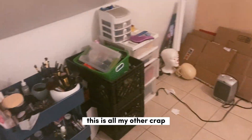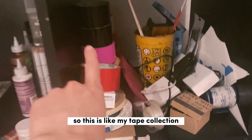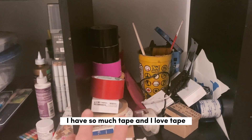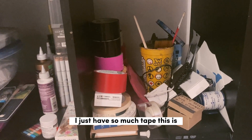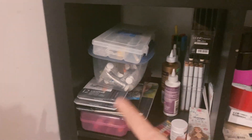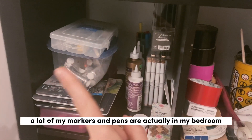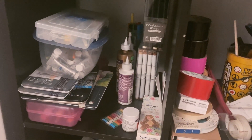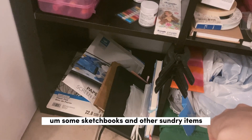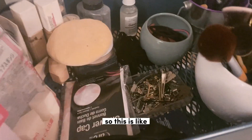Moving beyond the corner, this is where I spend 99% of my time. This is all my other crap — this is my tape collection. I have so much tape and I love tape, I don't know why. This is drawing implements — a lot of my markers and pens are actually in my bedroom because I doodle or journal in there. Some sketchbooks and other sundry items. That's my green screen.